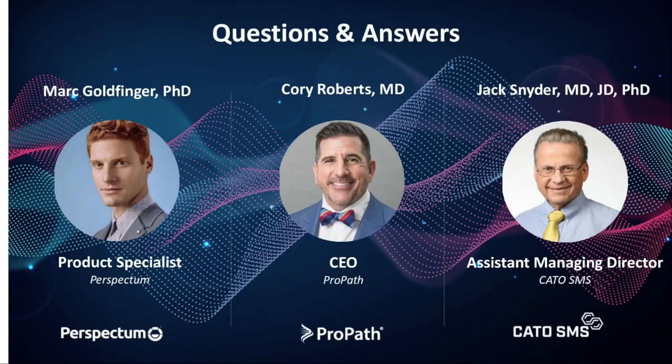Thank you very much. Thank you for joining our webinar, Future Proofing Inflammatory Bowel Disease Diagnosis and Clinical Trials. We will now have a brief pause before beginning our responses to your questions that have been submitted.